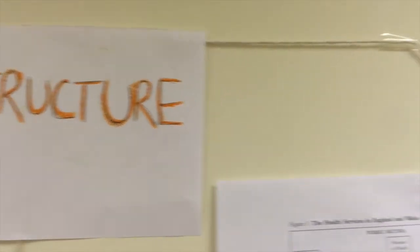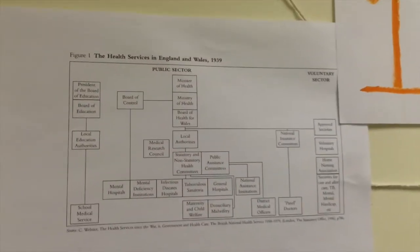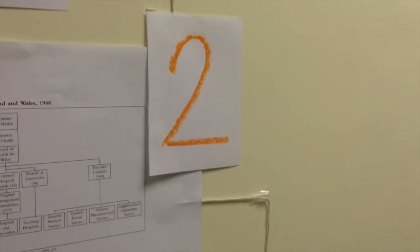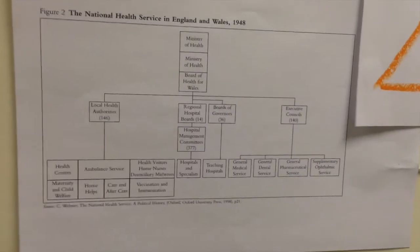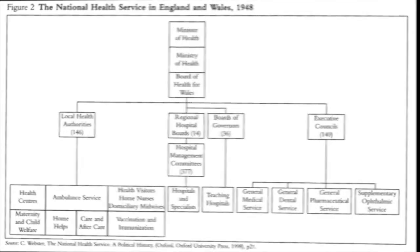When the NHS was first founded, it took on the form of a tripartite structure. This was very mechanical and autocratic, with those at the top in control of decisions and very little control at the bottom. This was a very rigid, task-centred approach, meaning changes were slow to be implemented. During this period, funding was generally shared amongst education and housing, leaving the health service with a limited budget to invest in new technologies.